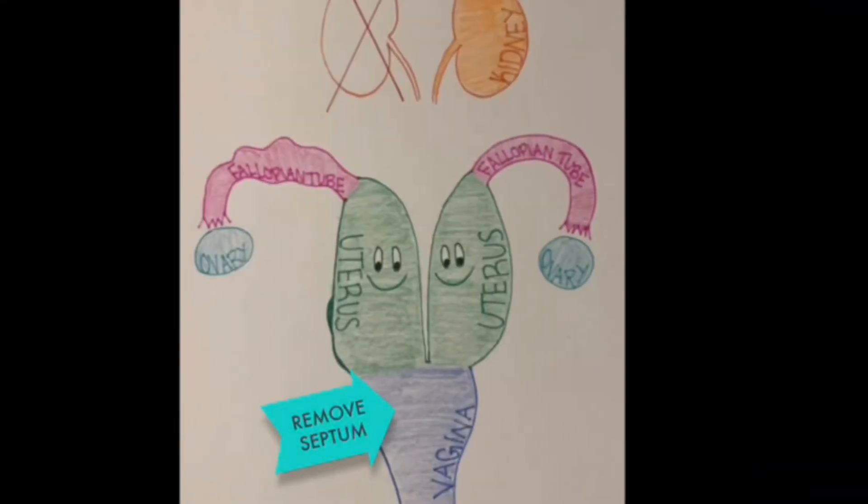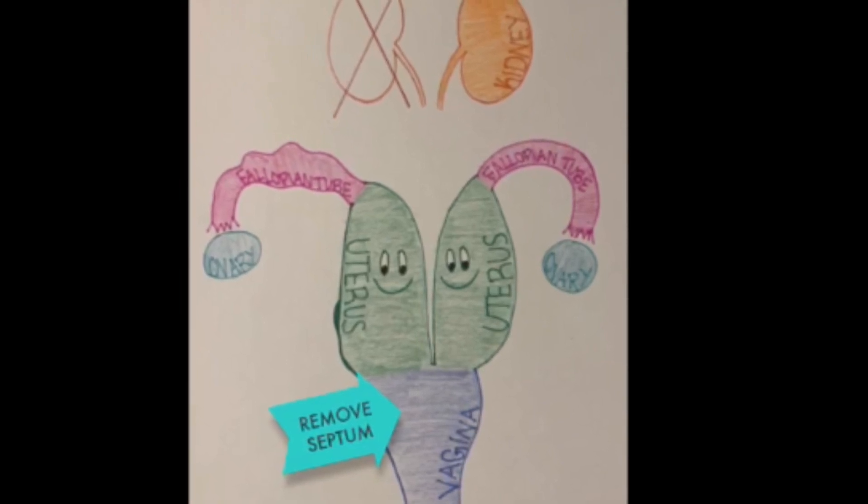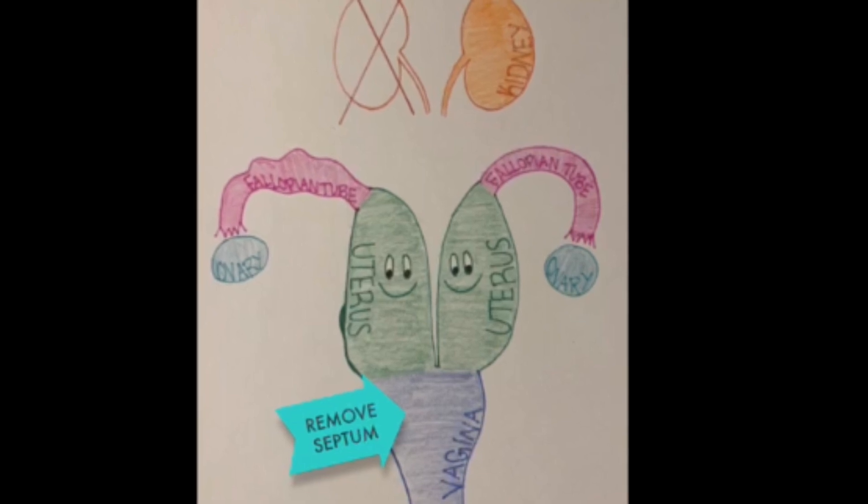The treatment of choice is to surgically remove the septum in the vagina, allowing the built-up blood to drain. For most women, this procedure is sufficient to relieve their symptoms. Unfortunately, women with OHVIRA syndrome are more likely to have endometriosis, fertility issues, and premature delivery.